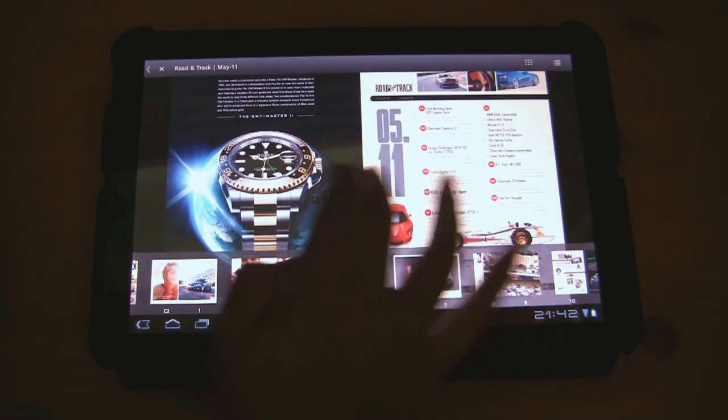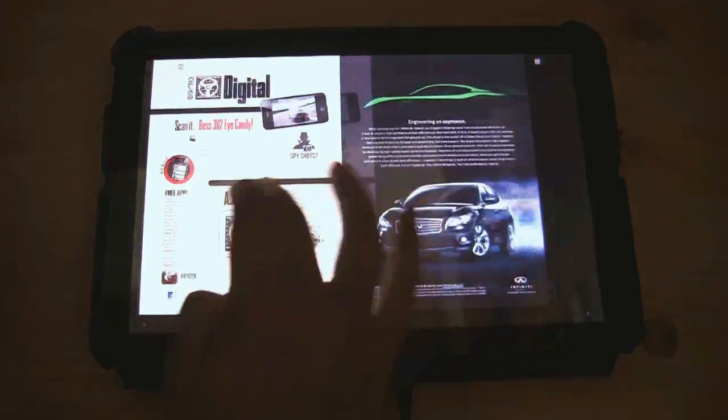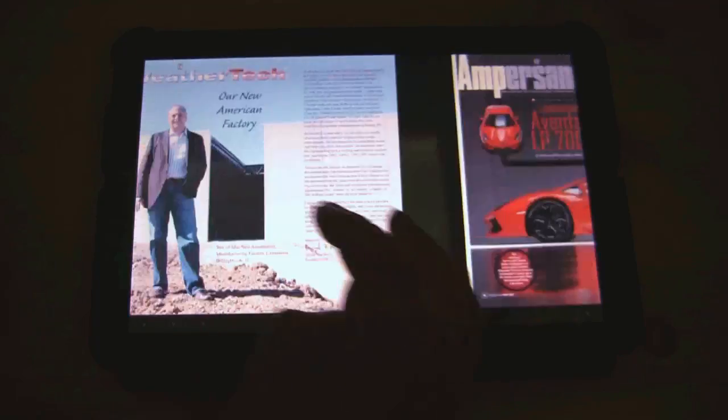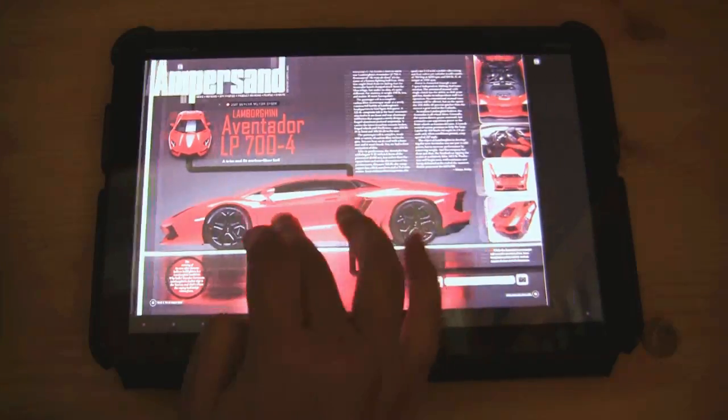So let's just take a look at Road and Track here. You can see as you zoom through, navigation is really, really easy and responsive. You can actually double tap to zoom, which is quite nice.